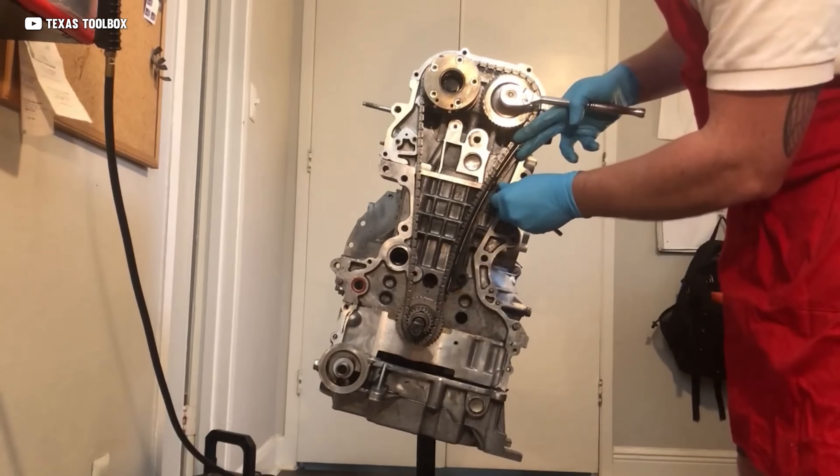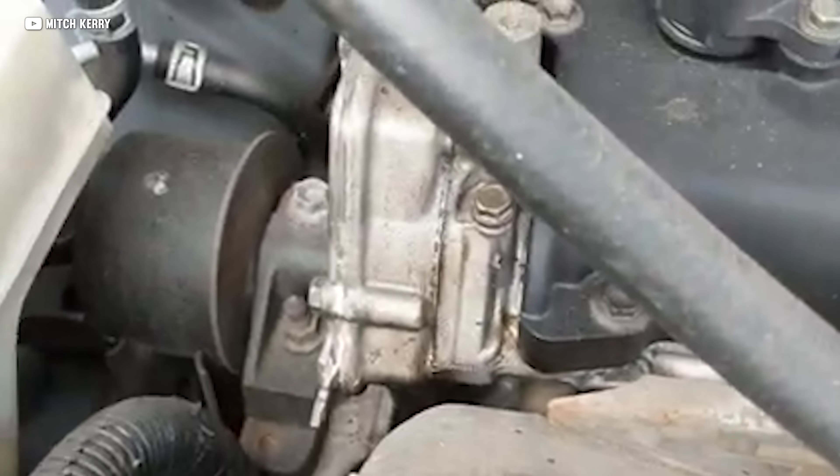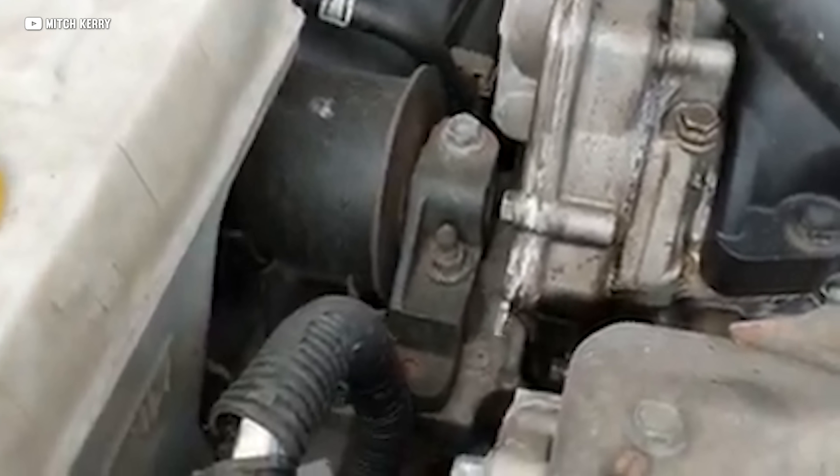Last but not least, timing chain failure has been reported. Normally it starts with a loud rattling sound on startup, and eventually the chains wear to a point where they just jump teeth. Valves hit pistons, and for all intents and purposes, the engine is done for. Nissan has made a ton of great engines over the years — this just ain't one of them.